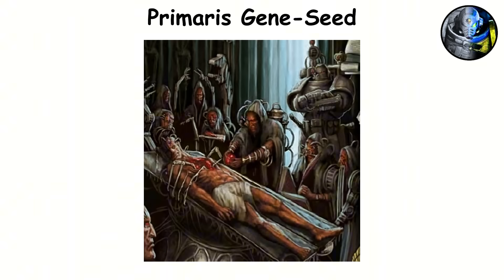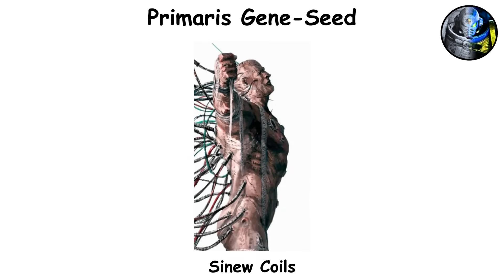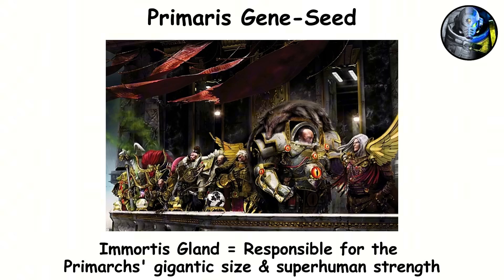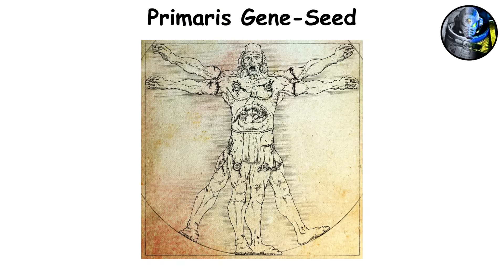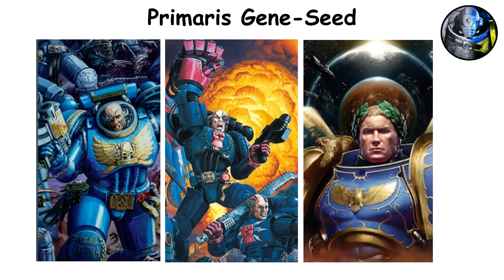Primaris marines come fully equipped with all nineteen classic gene seed organs, along with three new implants. First, there's the sinew coils, also known as the steel within — tough, metal-like cables that enhance muscle fibers, providing incredible strength and durability. Then we have the Magnificat, or the Amplifier, which is a cortical lobe that boosts growth and amplifies other implants, drawing from half of the Emperor's Immortus Gland. Lastly, the Belisarian Furnace, called the Revitalizer, is a dormant organ that activates during extreme trauma, releasing regenerative chemicals similar to combat stimulants. These enhancements push Primaris marines to a level of transhuman capability that surpasses their firstborn counterparts. However, the complete understanding of these organs remained a mystery until the late 41st millennium.